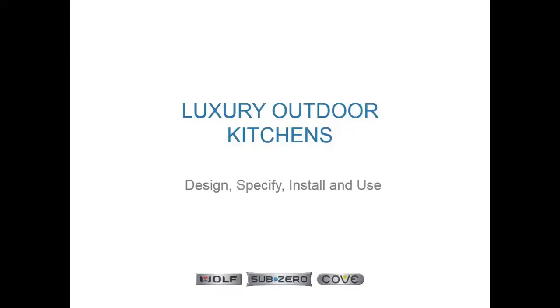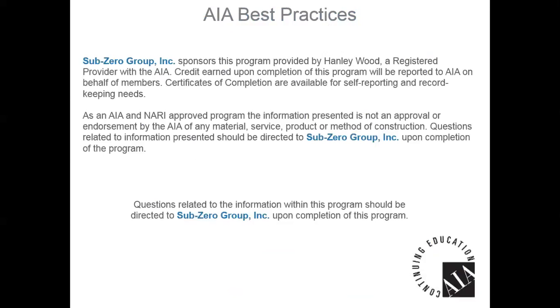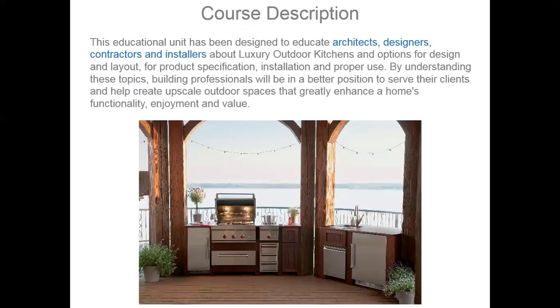I am a trade representative for Sub-Zero, Wolf, and Cove appliances, representing the trade in the Maryland, DC, and Virginia market. Today we are going to be talking about luxury outdoor kitchens, and this information covers all different regions of the United States. The Sub-Zero Group is the sponsor for this program, which is provided by Hanley Wood, and this presentation is protected by US and international copyright laws.